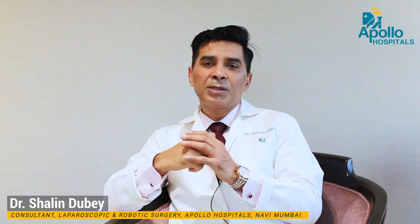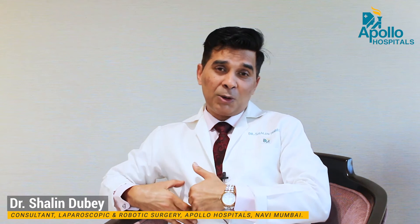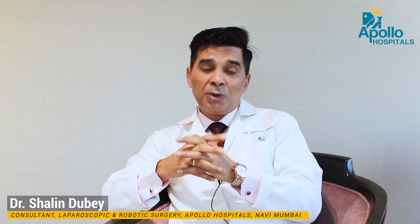Though there are tiny tiny scars or incisions so that we can introduce our camera and our operative instruments, and through that the gallbladder, which is situated on the right side of the body, is removed for various reasons, the commonest being the gallstone problem.